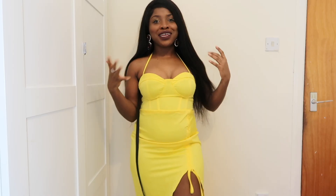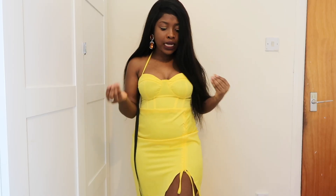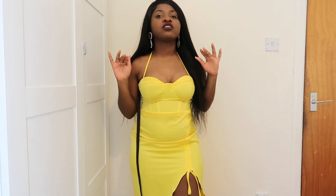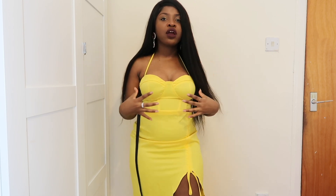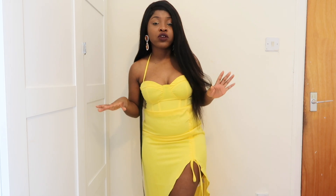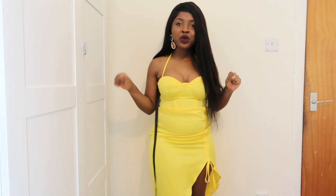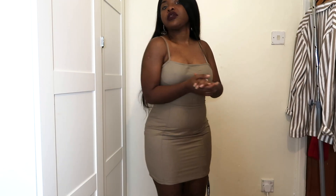Next up is this yellow satin corset split midi dress. I really like this — it's giving me summer vibes, holiday vibes. This is like a perfect outfit to wear in the sun. The material feels absolutely amazing. Just wear this with a pair of clear heels and a cute little handbag and you're good to go.